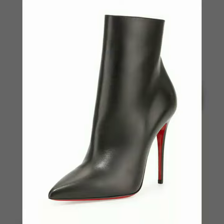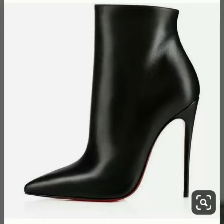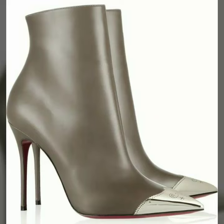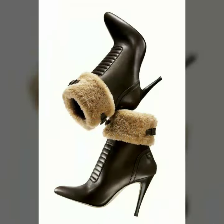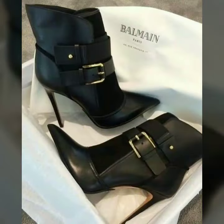I am going to share with you very beautiful and stylish heel boots for women and girls. These are very gorgeous and beautiful shoes. All these designs are so beautiful, stylish and trendy.